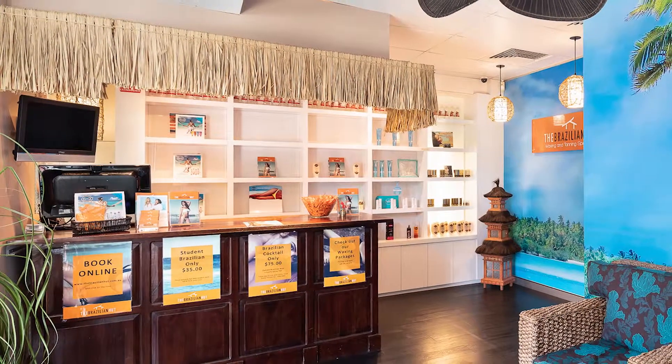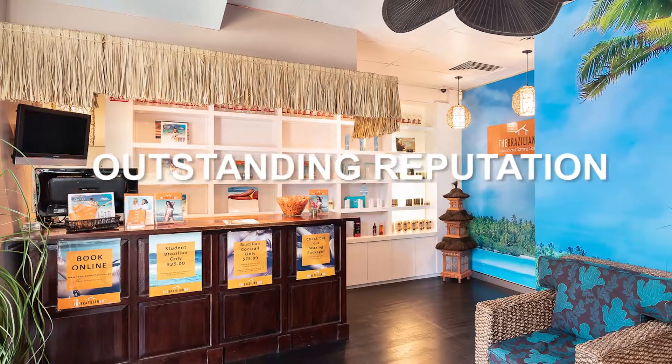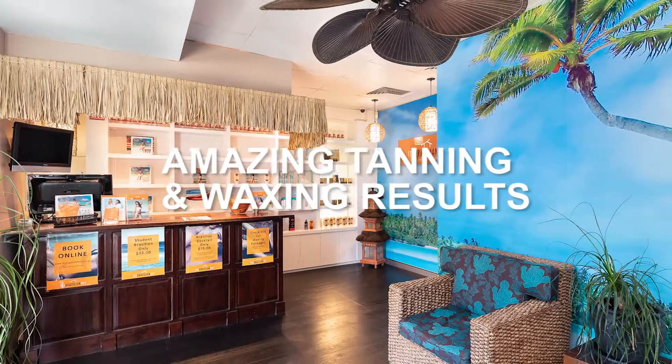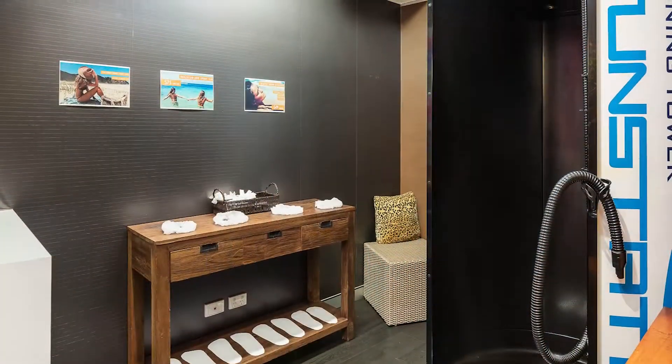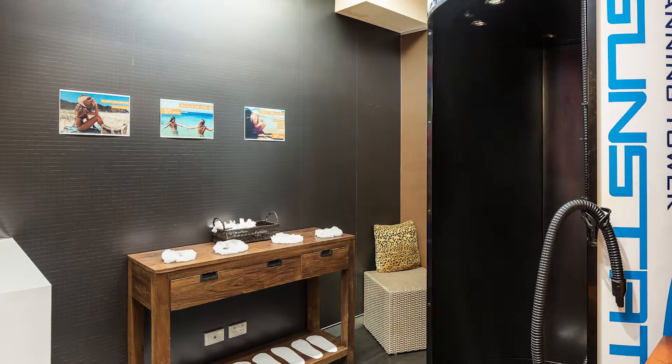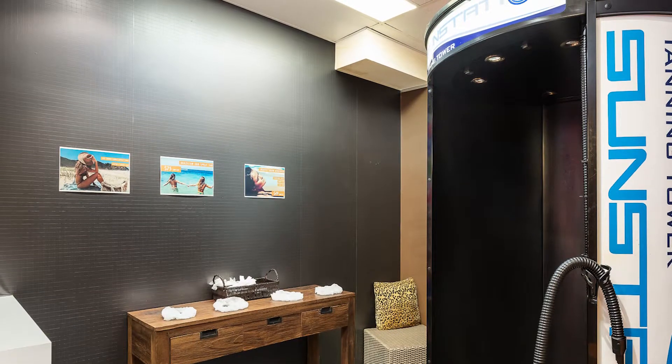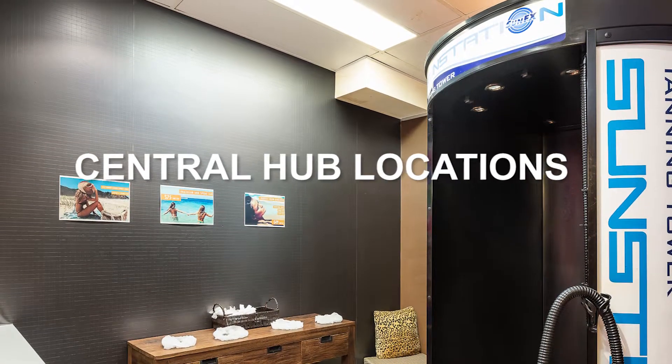The Brazilian Hut salons have an outstanding reputation for friendly, customer-oriented service and amazing tanning and waxing results. Both these Brazilian Hut salons come with established clientele, as well as benefiting from plenty of passing traffic due to their central hub locations.